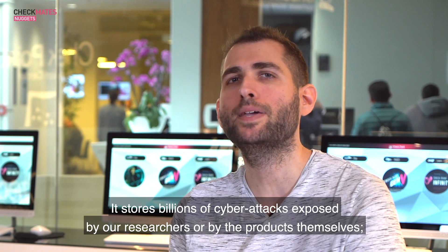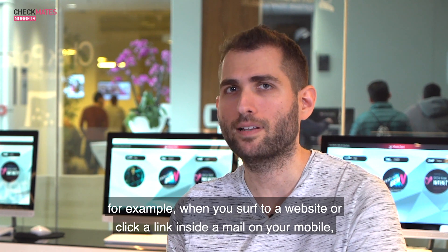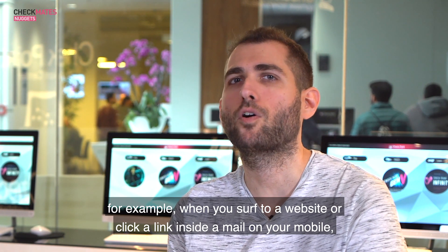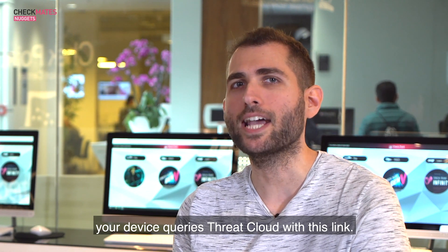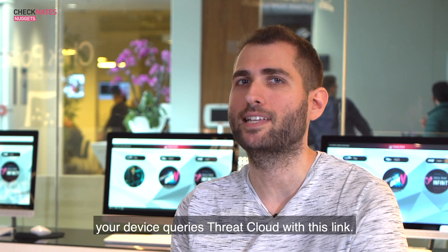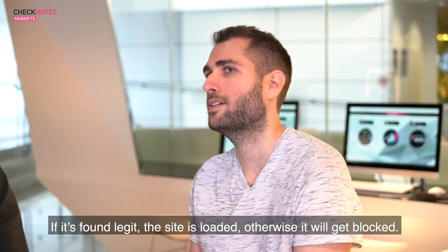It stores billions of cyber attacks exposed by our researchers or by the products themselves. For example, when you surf to a website or click a link inside a mail on your mobile, your device actually queries ThreatCloud with this link. If it's found legit, the site is loaded; otherwise it will get blocked.